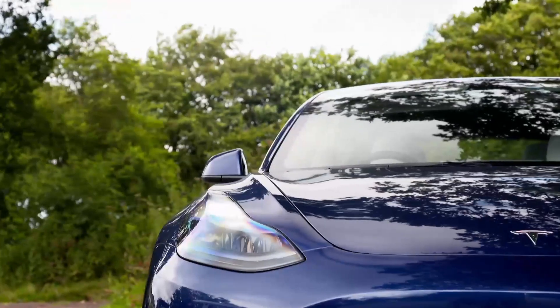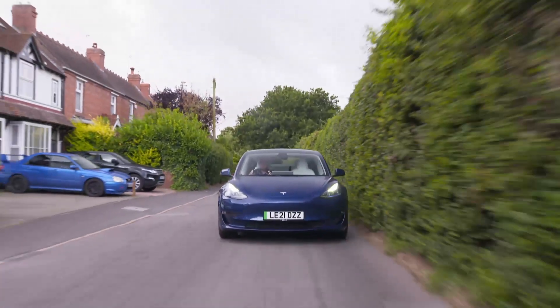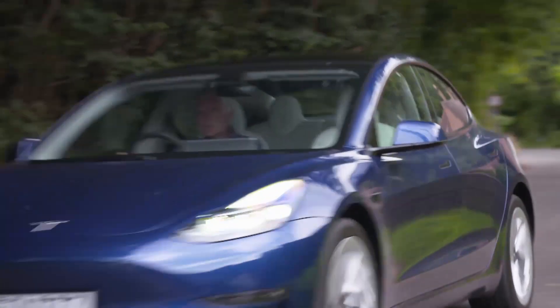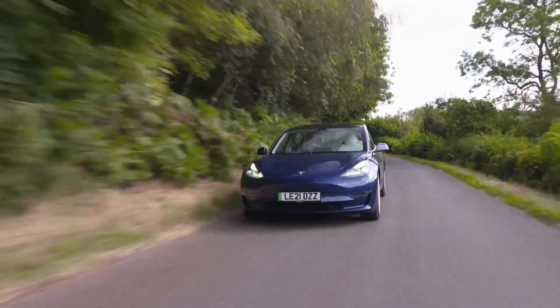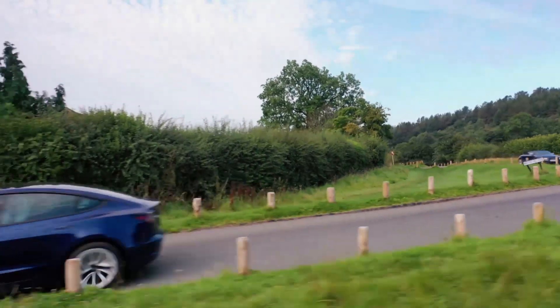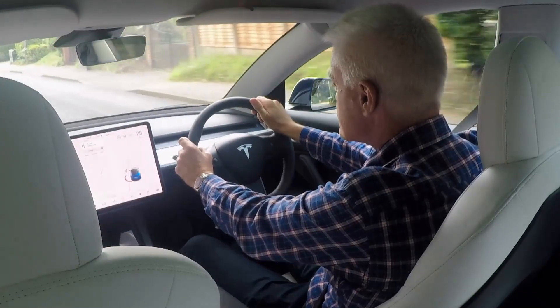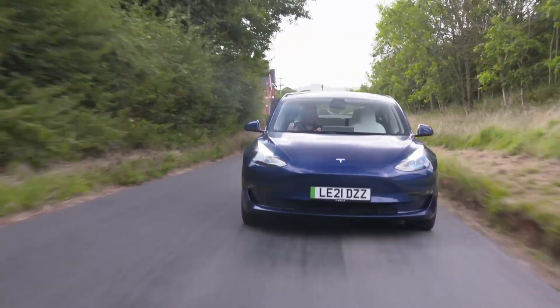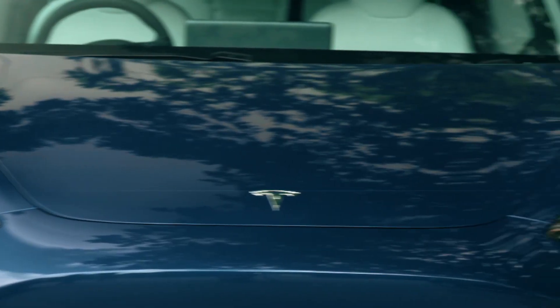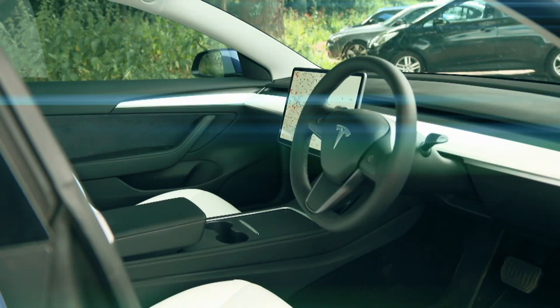Three years on, however, the Nissan Leaf is no longer the UK's best-selling electric car. It's the Tesla Model 3. In June this year, it wasn't just the best-selling electric car, but the best-selling car full stop, though there is one immediate drawback. It's a lot more expensive than the Leaf. When I tested it, the Leaf range started at around £25,000, while the Model 3 range starts at well over £40,000. This particular long-range model is nearly £56,000, which begs the question: how can such an expensive car be Britain's best-seller?